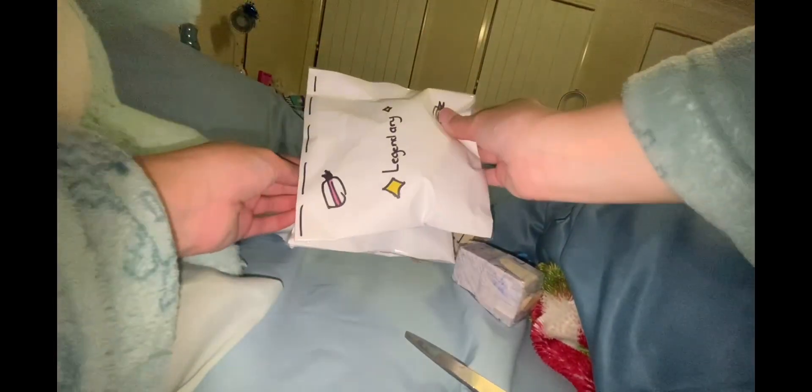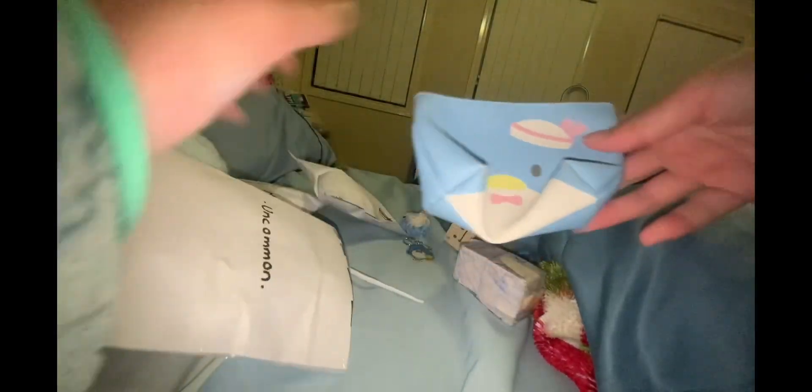The next item is this one — this one is uncommon. It's a Tuxedo Sam pouch. That's cute!